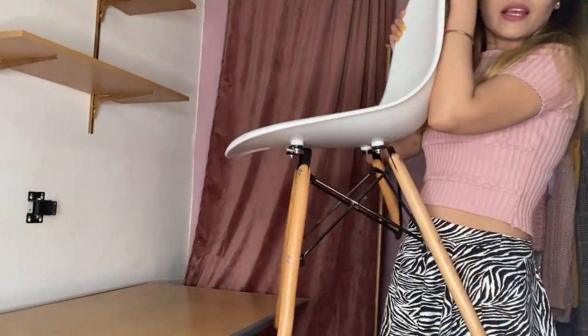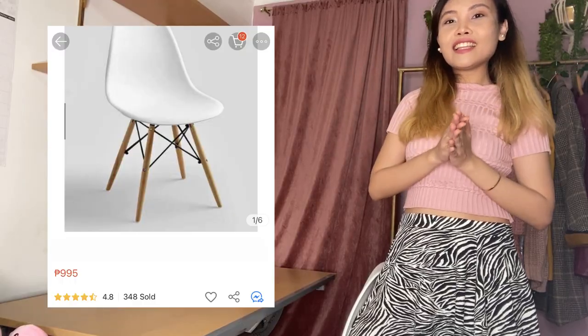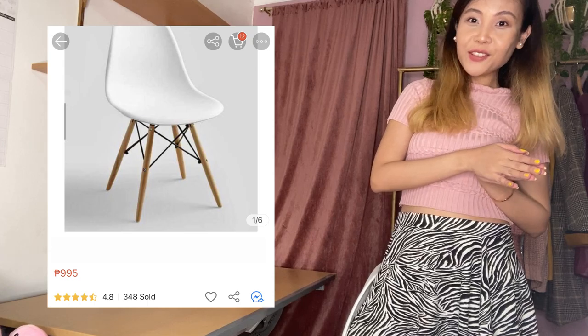Ang ganda niya din as a normal desk kasi it's very spacious. Nabili ko siya sa National Bookstore or sa Power Books. This one naman is my Eames-inspired chair - I think it's really popular right now. Ang clean kasi ng itsura niya, very minimalistic. I bought this one in a shop in BF Paranaque. I'll try to find a link in Shopee as well for you guys.